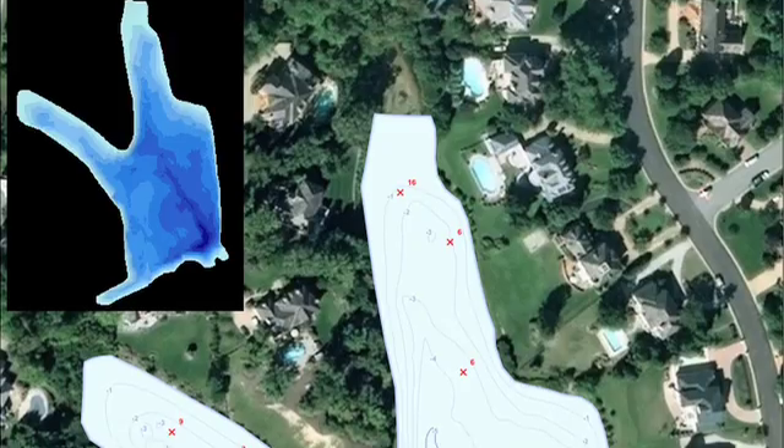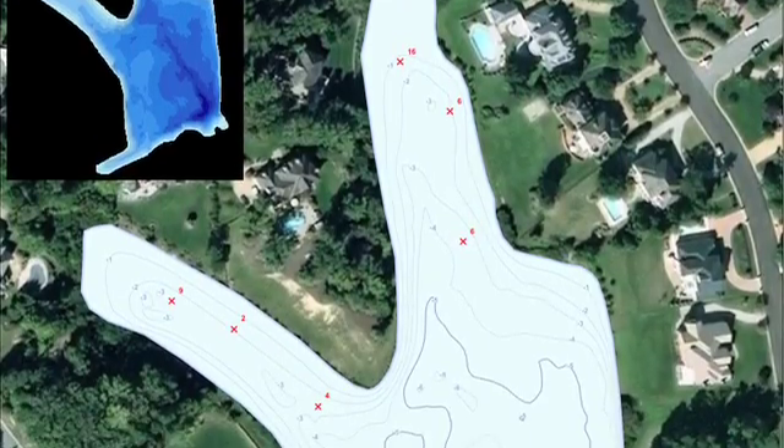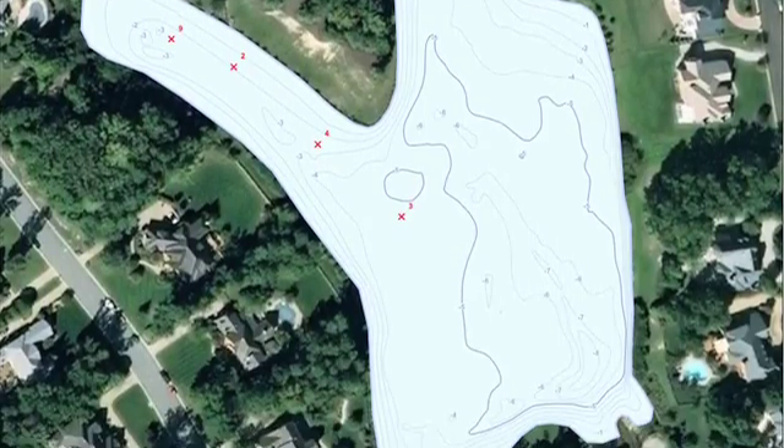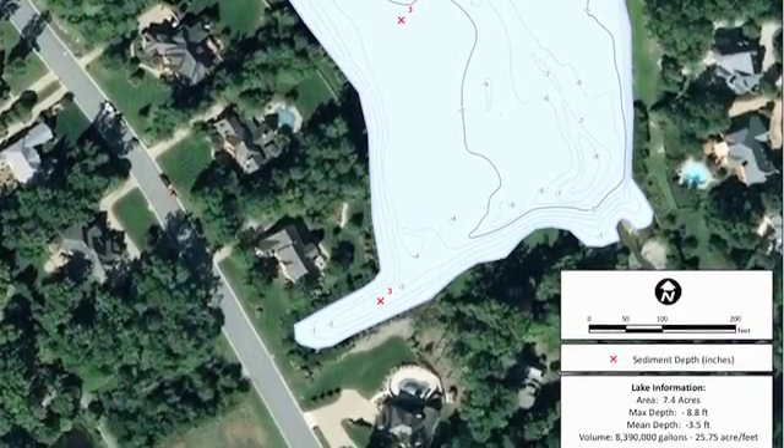We can then come up with a sediment rate over time and predict forward when that pond is going to have gotten so much sediment in it that it's no longer functioning properly. And then also help quantify not only when they will have to dredge, but quantify how much it's going to cost to dredge by quantifying the cubic yards of sediment that will have to be removed.